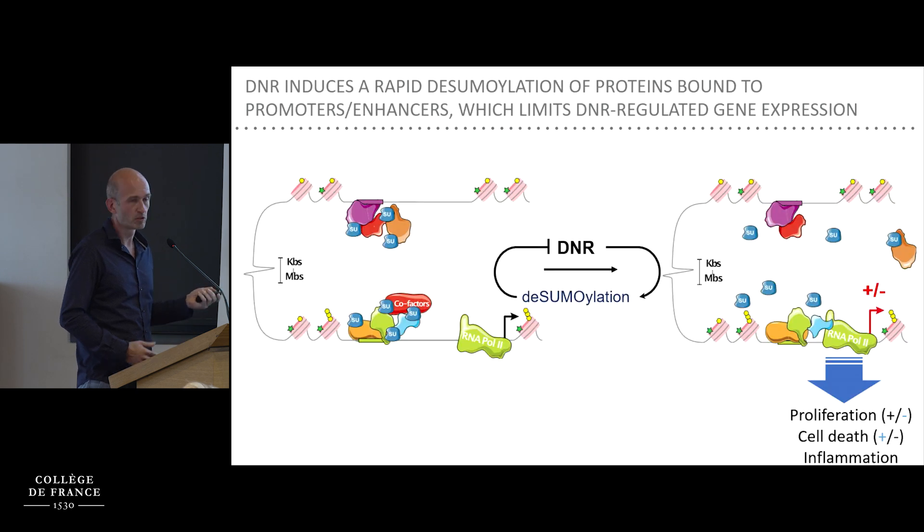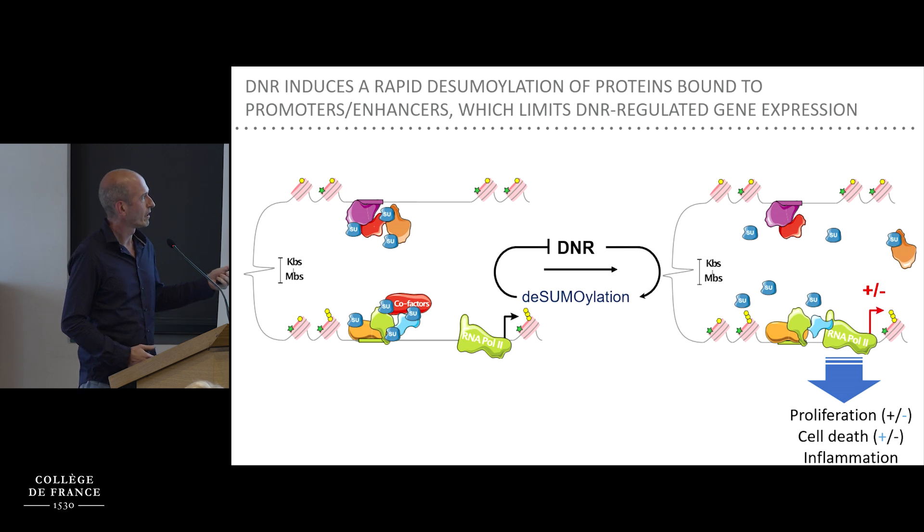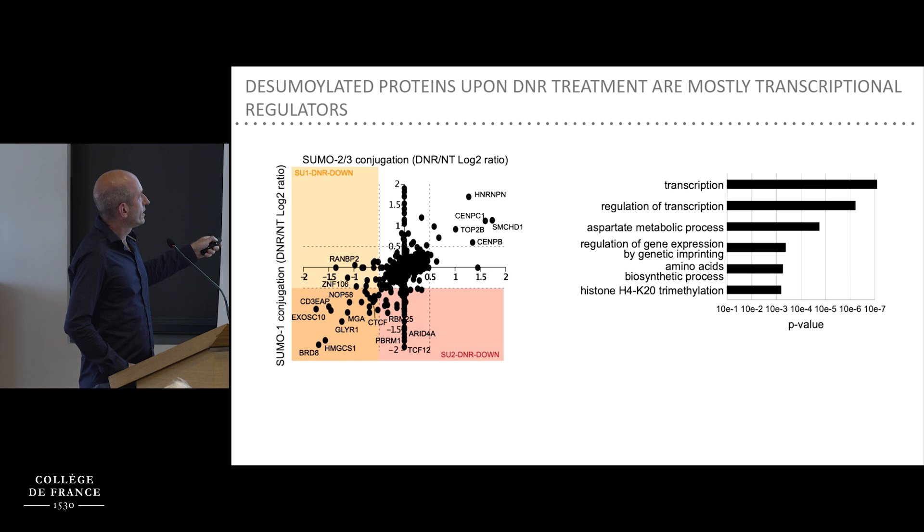We then wanted to identify which proteins are rapidly de-sumoylated upon daunorubicin treatment. We performed mass spectrometry experiments after purifying all sumoylated proteins with SUMO-1 or SUMO-2 antibodies. At this early time point, most proteins showed no change. A small group increased sumoylation, including Topo-2B — consistent with DNA-protein crosslink-induced sumoylation. But the majority of proteins that changed lost their sumoylation, and these are mostly, if not exclusively, involved in the regulation of transcription and gene expression.